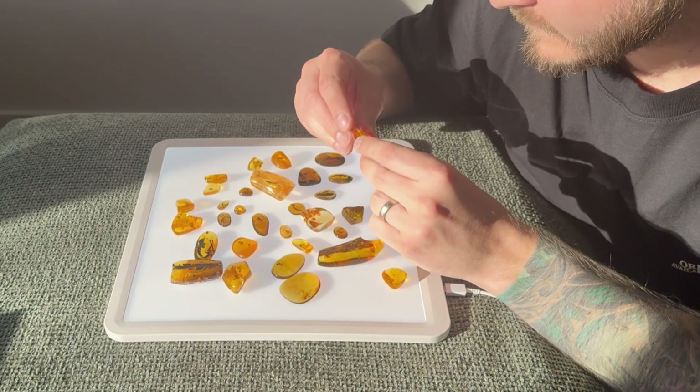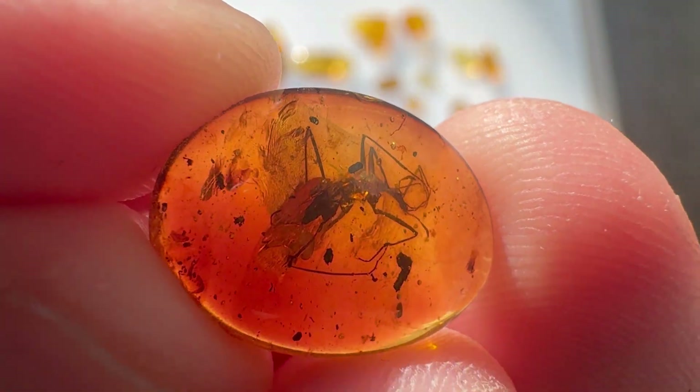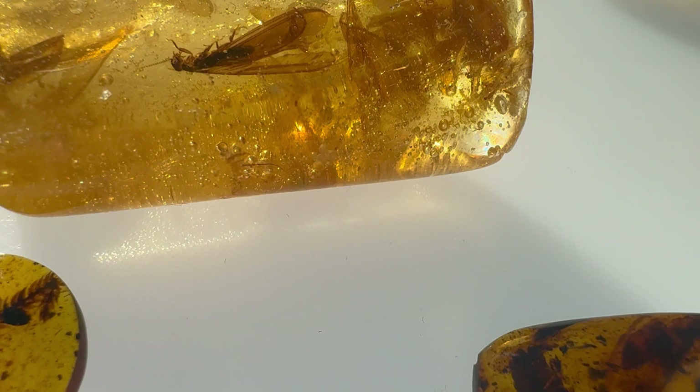In my own amber collection I haven't niched down into anything specific, but the most abundant fossil type in my collection is plants. So it's kind of my niche, but not really, because I also hunt down single rare pieces of other types.